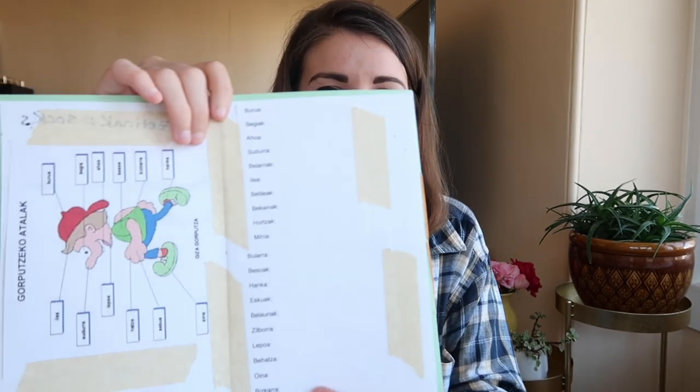Alright, so that's all jankily taped in there — and yes, I invent words in English too. So let us begin. First one: burua. I know this — that is the head. I learned that in a song when I was a kid. Ahoa — I don't know that one, so I'll check Google Translate. Ahoa is mouth. Sudura — nose. Never heard that one before. Oh, belariak — is that glasses? No, way off.